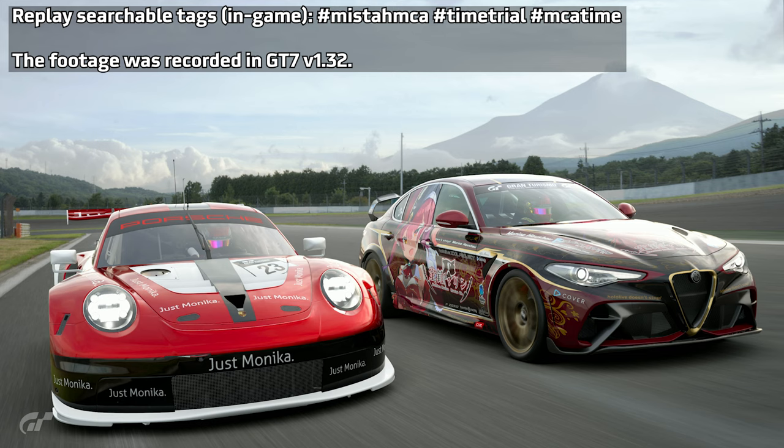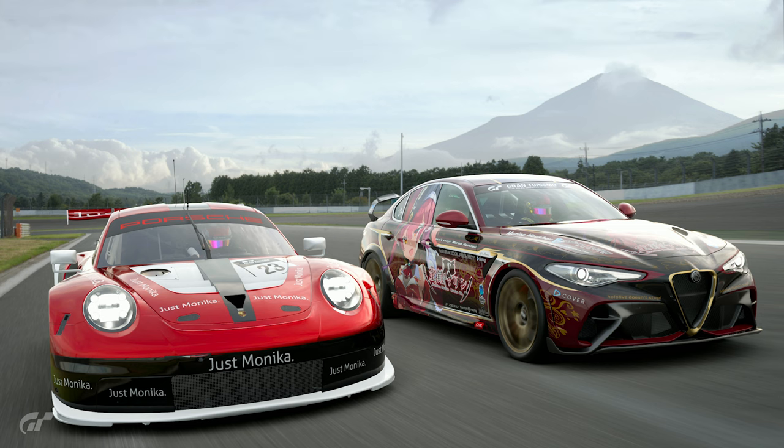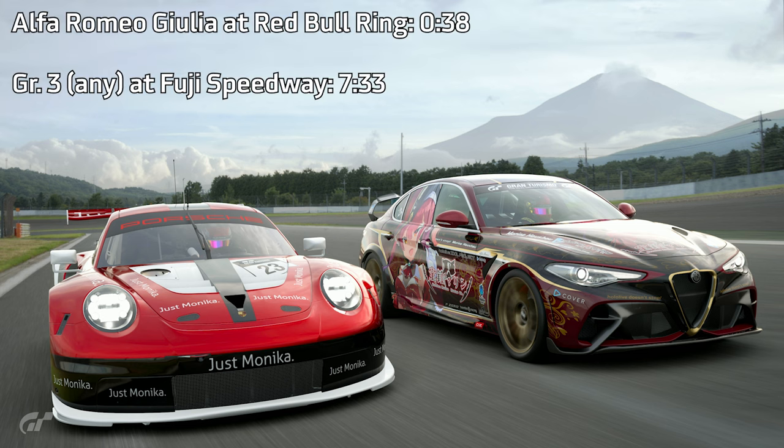Hey everyone, MrMCA here. I'm here with a lap guide for the two current lap time challenges — one taking place at Fuji International Speedway with the Group 3 cars, and the other with the Alfa Romeo Giulia at Red Bull Ring. I'll have the time codes up for both lap time challenges so if you want to skip to that part of the video you can do so.